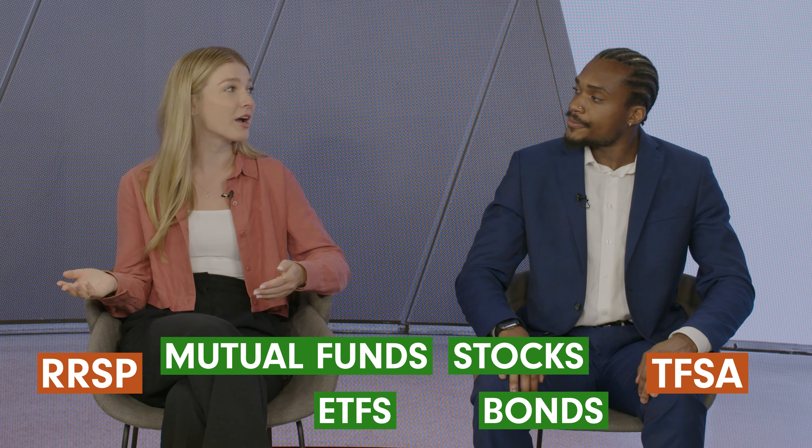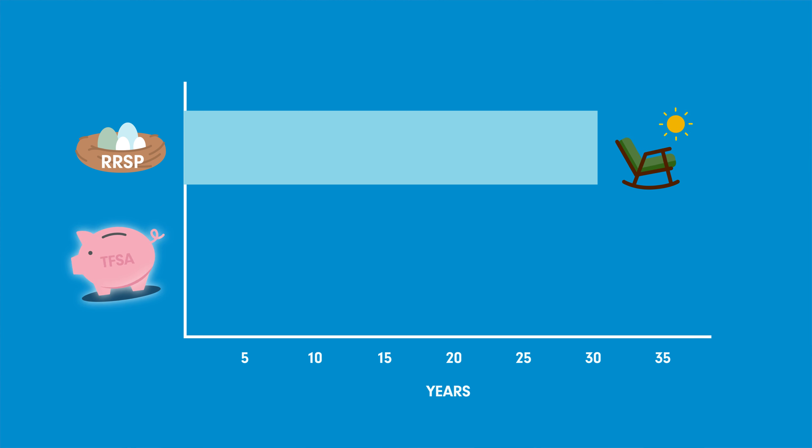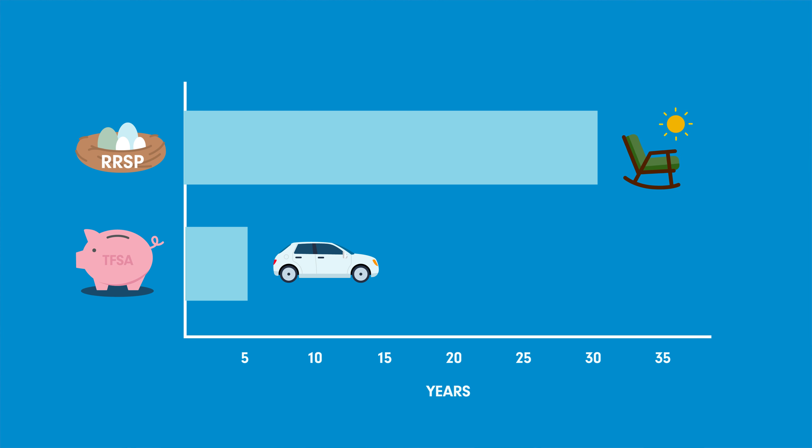So what's the difference between an RRSP and a TFSA? Both accounts can hold a variety of investment vehicles, such as mutual funds, ETFs, stocks, and bonds. The difference comes down to time horizon and scope. RRSPs are intended for long-term retirement investing, whereas TFSAs can help you save for short or medium-term goals, like buying a car. That's why investors typically start by investing in a TFSA and maxing out their contribution limit before moving on to an RRSP.